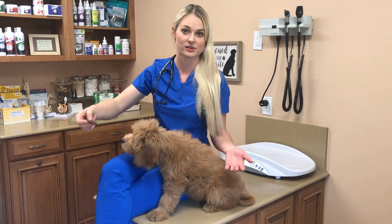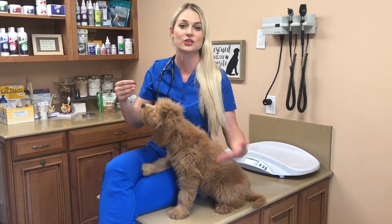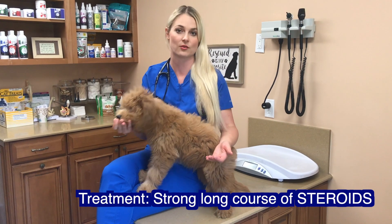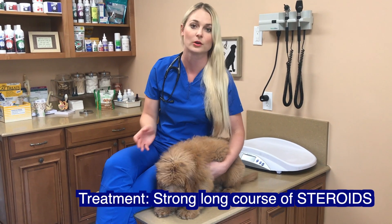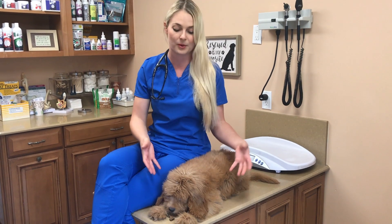The treatment for puppy strangles, unlike treating a normal ear infection which I was trying to do in the beginning, is using a steroid. Your veterinarian is going to prescribe a high dose of a steroid for at least two weeks. That is the only treatment for puppy strangles, and the puppy will get better within two to four weeks.